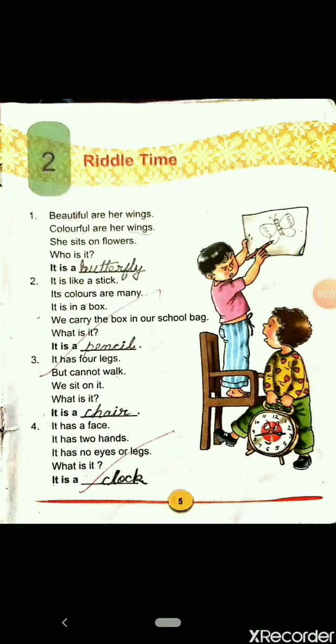Good morning students. I am your English teacher Sumita. Today we are going to read the second chapter of our English reader book of Standard 2. The name of the chapter is Riddle Time.